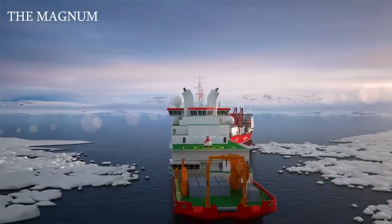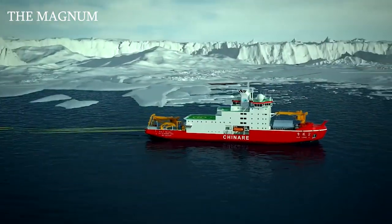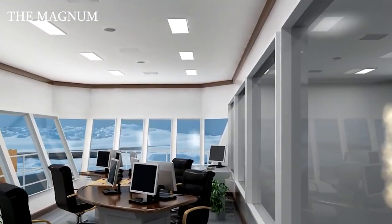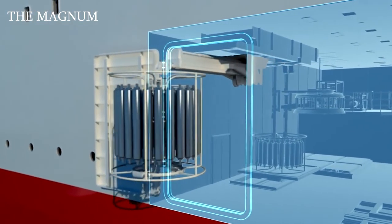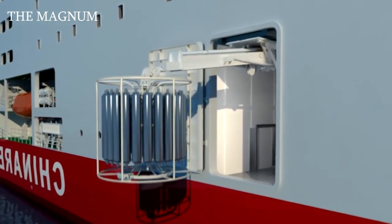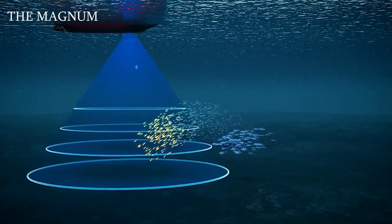Thanks to the latest icebreaker Snow Dragon 2, scientists can be transported to the polar regions and vice versa, and research can be carried out directly on board the vessel. It has the most advanced research equipment including tools for conducting geological, geophysical, biological, and environmental studies.